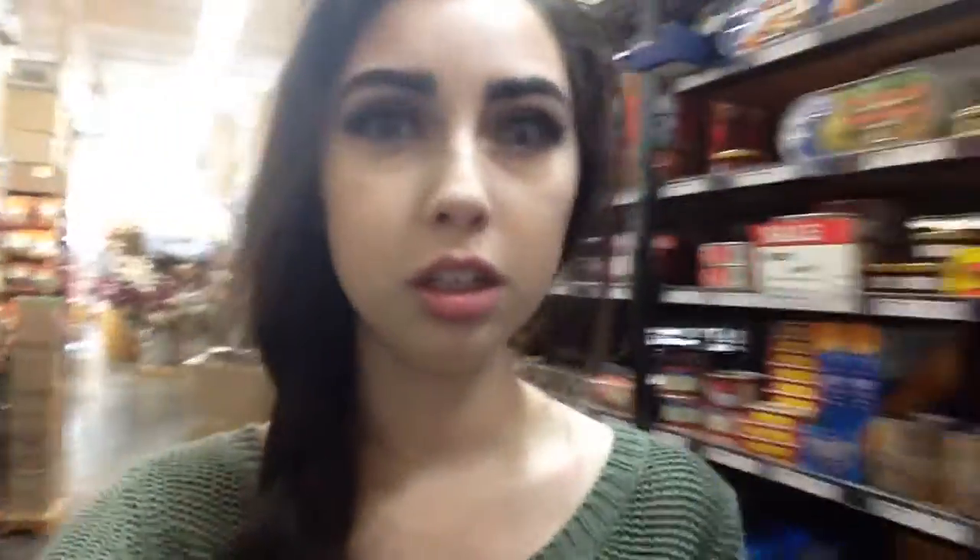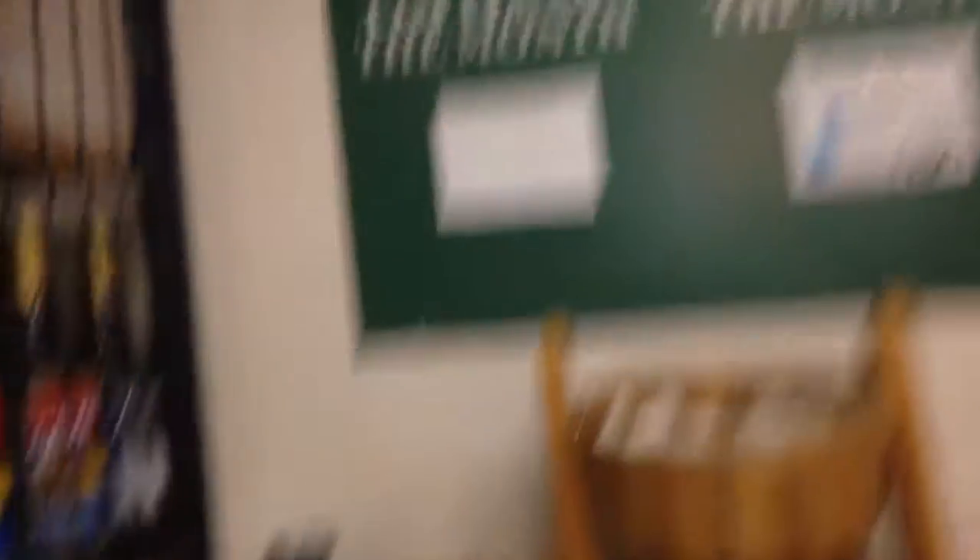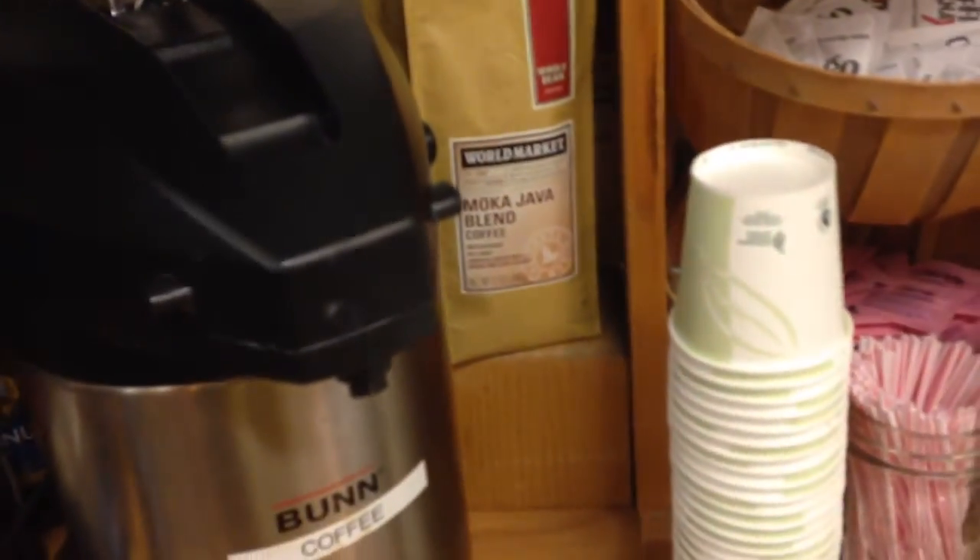So clearly this store has a great selection of furniture and things. But now I'm gonna show you my favorite section, which is the coffee section. And they always have these nice samples out with like a coffee of the month. Well, I guess they don't have the label up today, but this month it's Mocha Java Blend or something. I'll try that later.